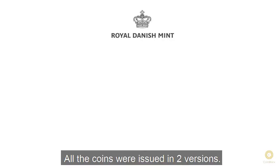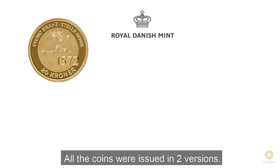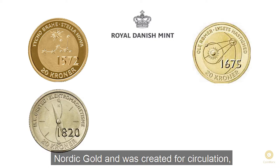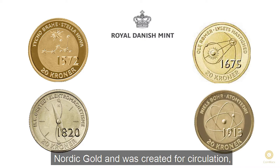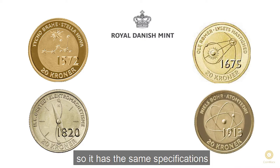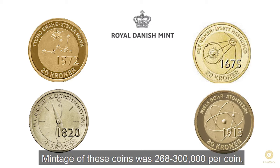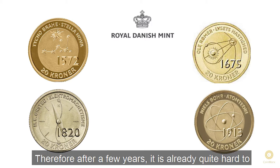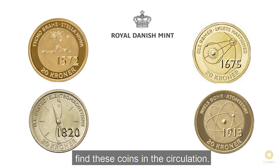All the coins were issued in two versions. First, the 20-krona version is made of Nordic gold and was created for circulation, so it has the same specifications as regular 20-krona coins. Mintage of these coins was 268 to 300,000 per coin, which is quite low for Danish circulating coins, and therefore, after a few years, it is already quite hard to find these coins in circulation.